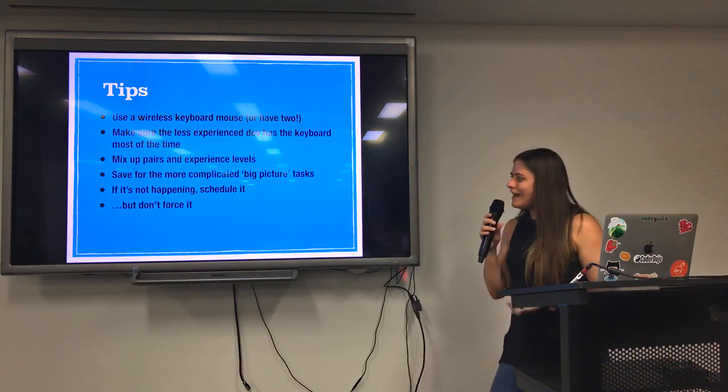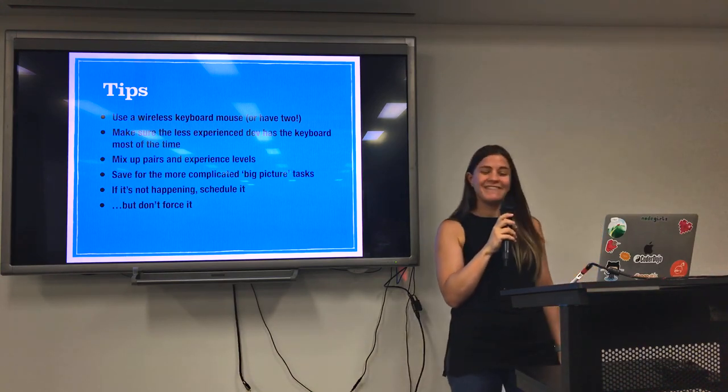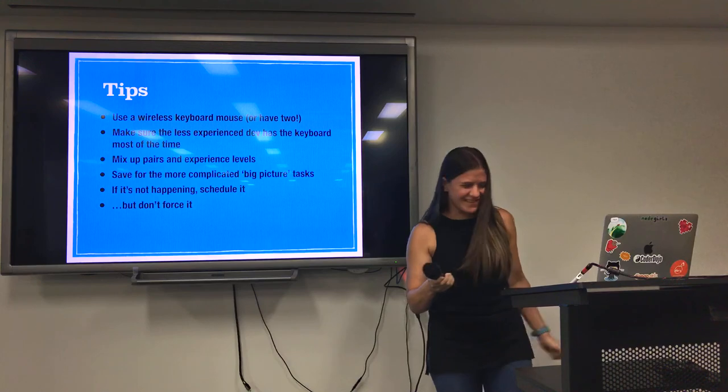But don't force it. If people hate it, don't make them do it. It's not that great — it is great, though. All right. Thank you.